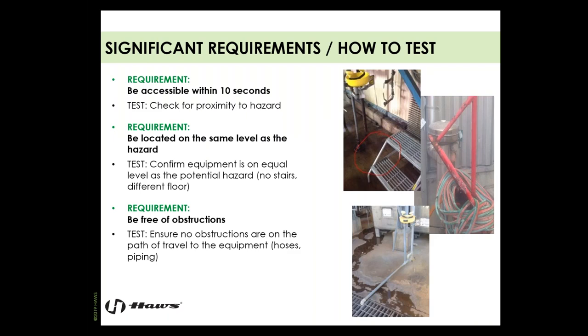Number one: the equipment needs to be accessible within 10 seconds. The standard includes 55 feet — so 10 seconds or 55 feet is required from the proximity of the hazard. I suggest using the 55-foot measurement, since 10 seconds is hard to gauge as we all travel at different speeds. Measure from the hazard source to the emergency equipment and ensure it's within that maximum distance. The equipment also needs to be on the same level as the hazard — no stairs or different floor levels.